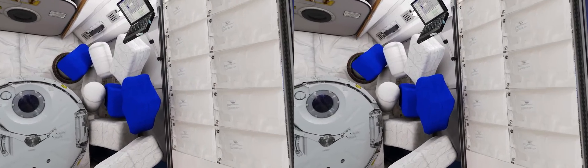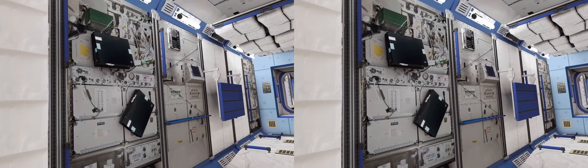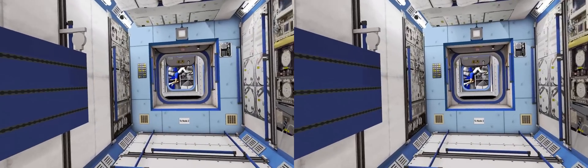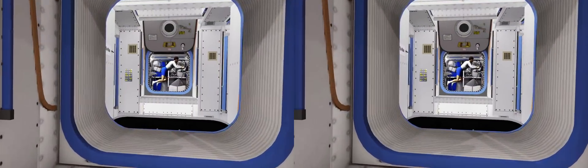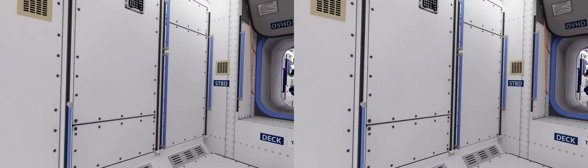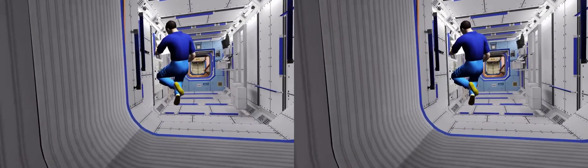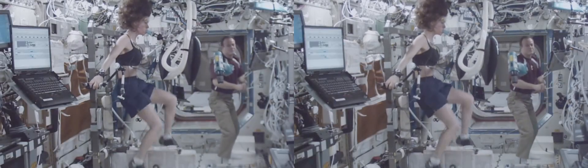Everything floats inside the station. Astronauts and any objects aboard are all orbiting the Earth in a free-fall state. That makes a lot of tasks easier, but it has its downsides as well. Astronauts need to stay fit in space. They have to exercise every day to counteract the adverse effects of microgravity. Bones, heart, lungs and muscles all lose mass and tone in weightlessness.